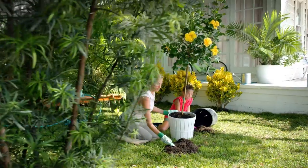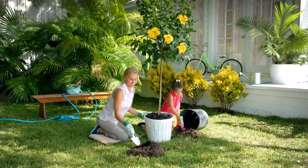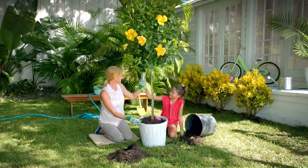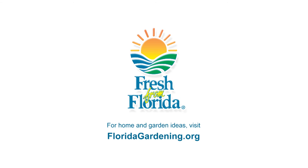Florida-grown plants can make any yard a lush escape. Bring home a lovely hibiscus to brighten up your garden. Find the perfect recipe for all of your home and garden needs at floridagardening.org. Look for the Fresh from Florida label when you shop and support local growers and nurseries.